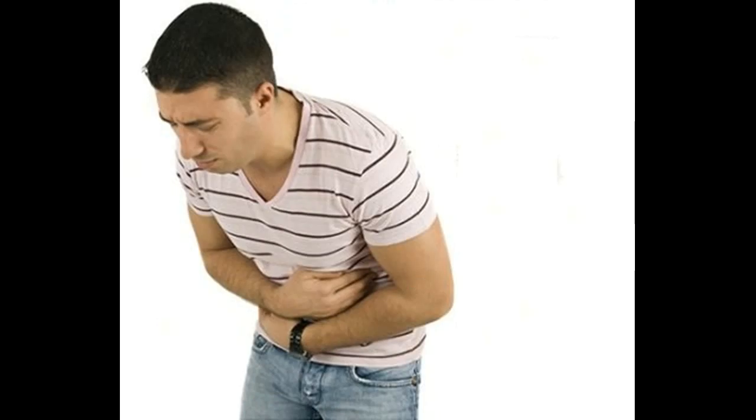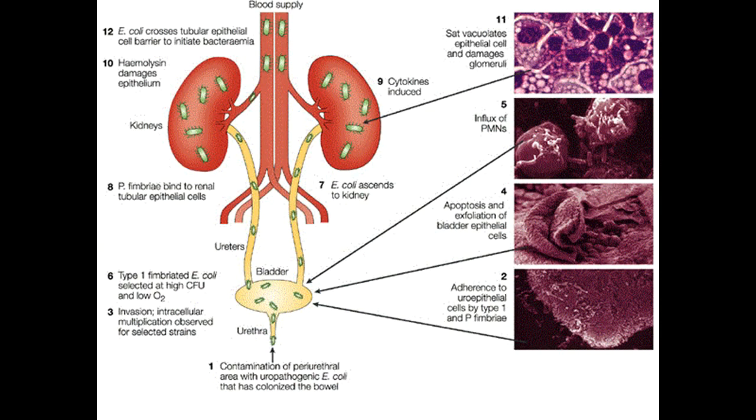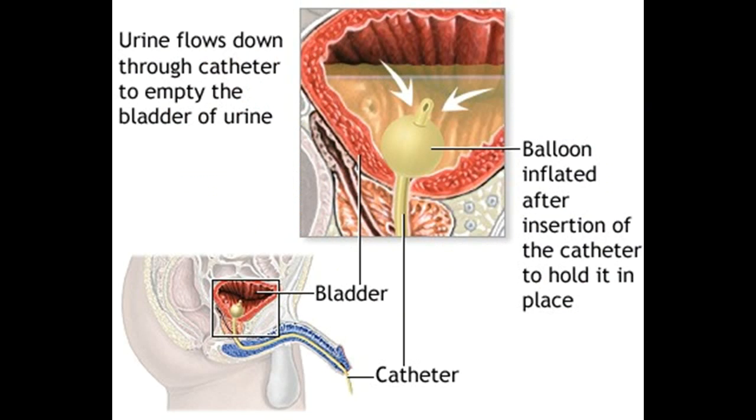Bladder infections are also called urinary tract infections. They can develop when bacteria enter the urethra and travel up into the bladder. The urethra is the tube that takes urine out of the body. Once bacteria go into the urethra, they can attach to the walls of the bladder and multiply quickly. The resulting infection can cause uncomfortable symptoms such as sudden urges to urinate, pain while urinating, and abdominal cramping. These symptoms may be eased with a combination of medical and home treatments.